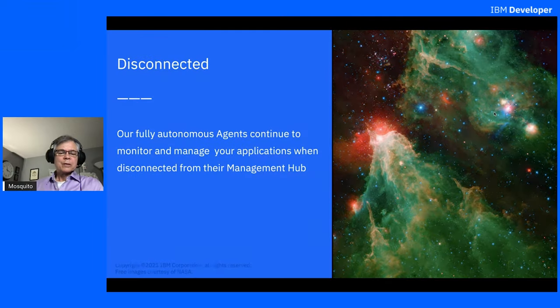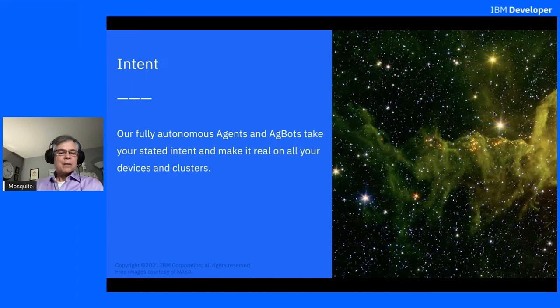Our fully autonomous agents can continue to monitor and manage your applications when disconnected from their management hub. That's different from the more centralized IoT solutions and the more centralized cloud-based solutions that are rebranding themselves as edge. Our fully autonomous agents and agbots take your stated intent and make it real across your whole fleet of devices and clusters.